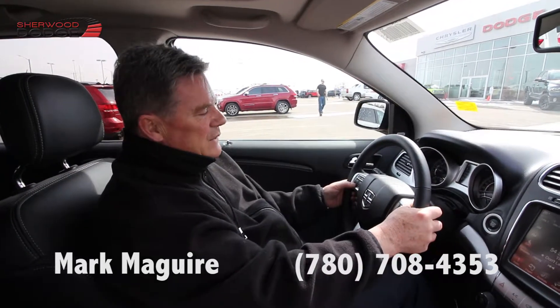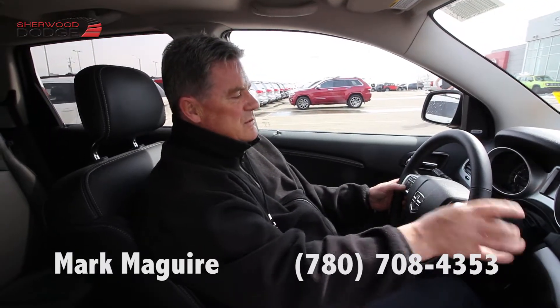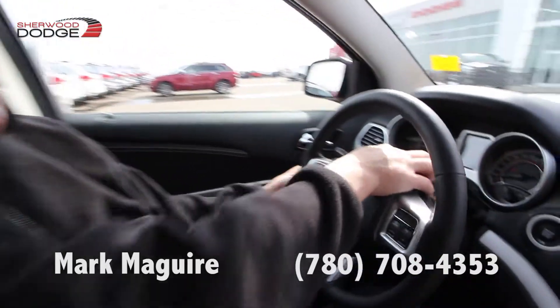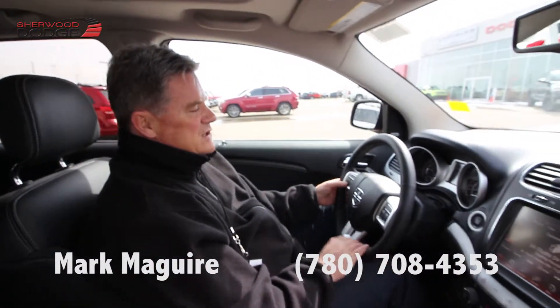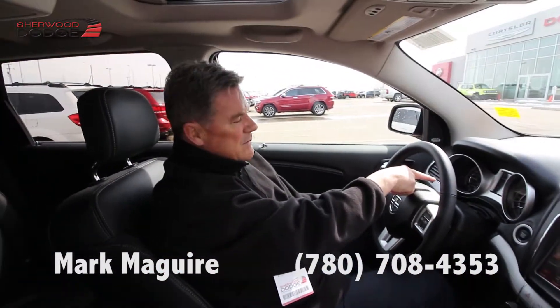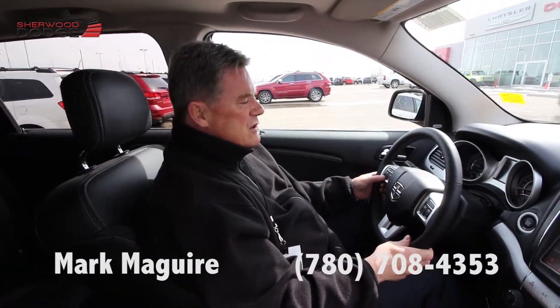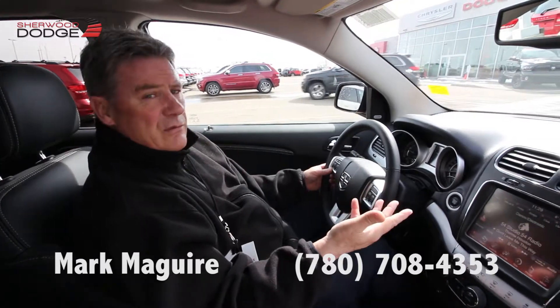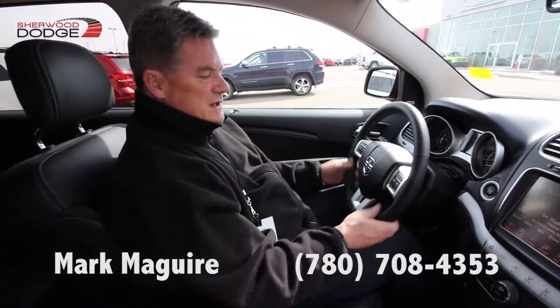I've also got a fuel economy page, and a tire pressure monitoring page which will show me the tire pressure in each of the tires. I've also got a vehicle information page where I can have a look at coolant temperature, oil temp, oil pressure, transmission temperature, and engine hours. It's got automatic headlights and tilt and telescopic steering.